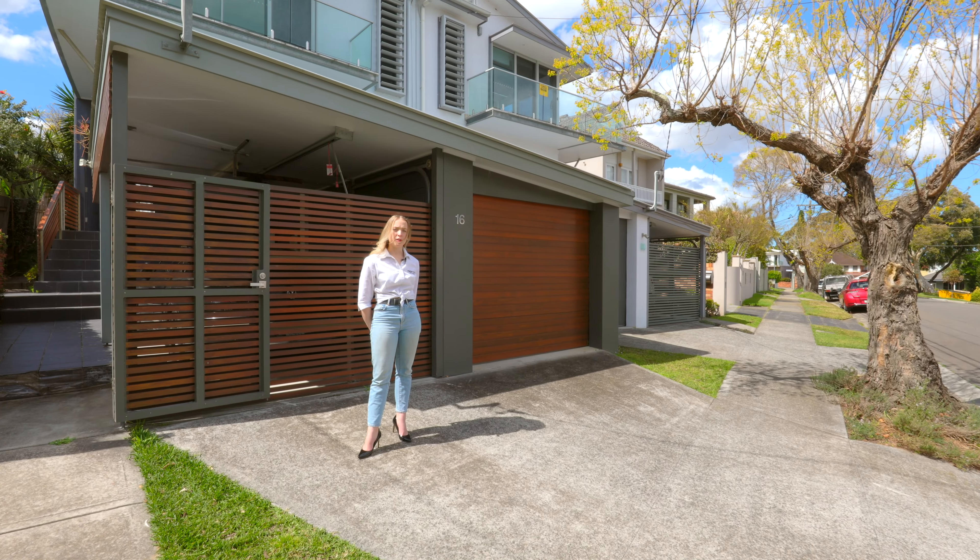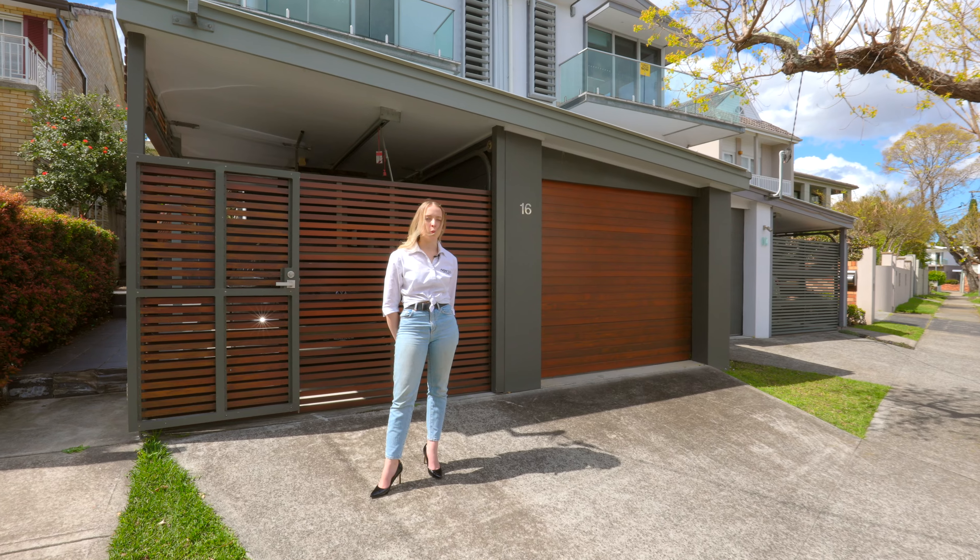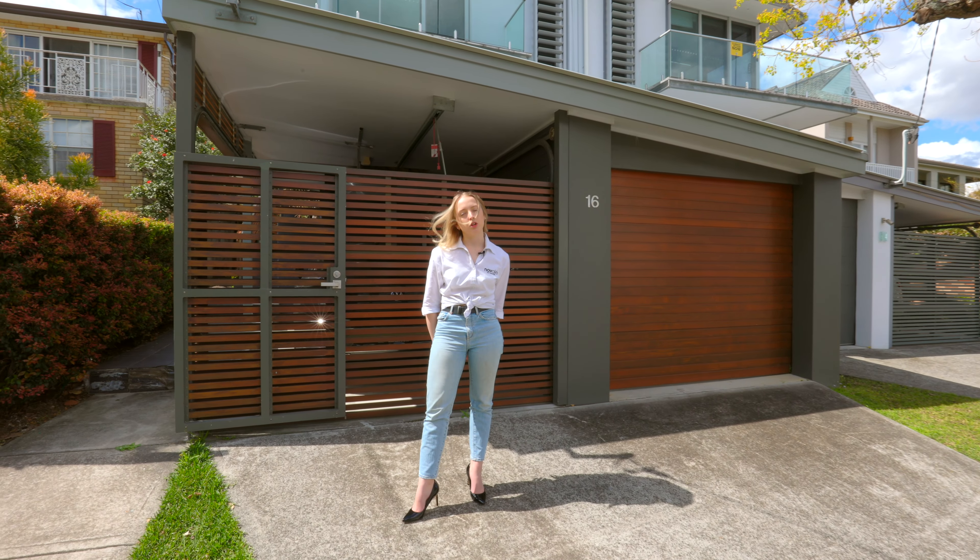We are here at our recently completed Abbotsford project, consisting of a laundry, main bathroom, ensuite, and walk-in wardrobe. Come with me and I'll show you through.